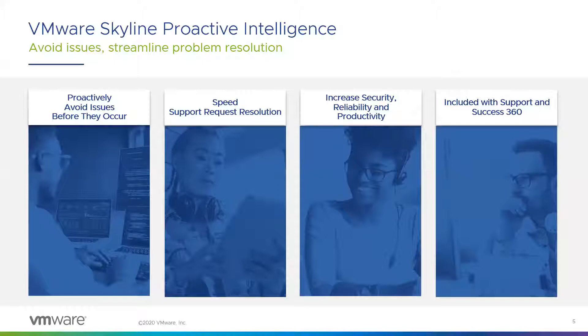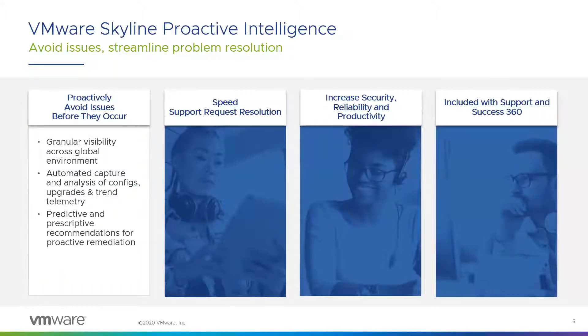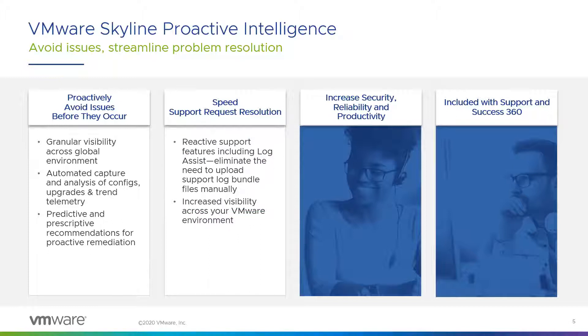Let's talk about how Skyline is providing tangible benefits for customers and partners. As a customer, you're familiar with the traditional reactive support scenario — you experience an issue, you open an SR with VMware, and our tech support team troubleshoots and works with you to solve it. VMware Skyline is the next step in that process. It's a proactive support technology, meaning it can help you avoid issues before they happen. Skyline also helps resolve existing issues faster — if you've opened a case with us, our tech support engineers can use Skyline to view your environment-specific configurations and use data-driven analytics to speed discovery and drive faster resolution times.